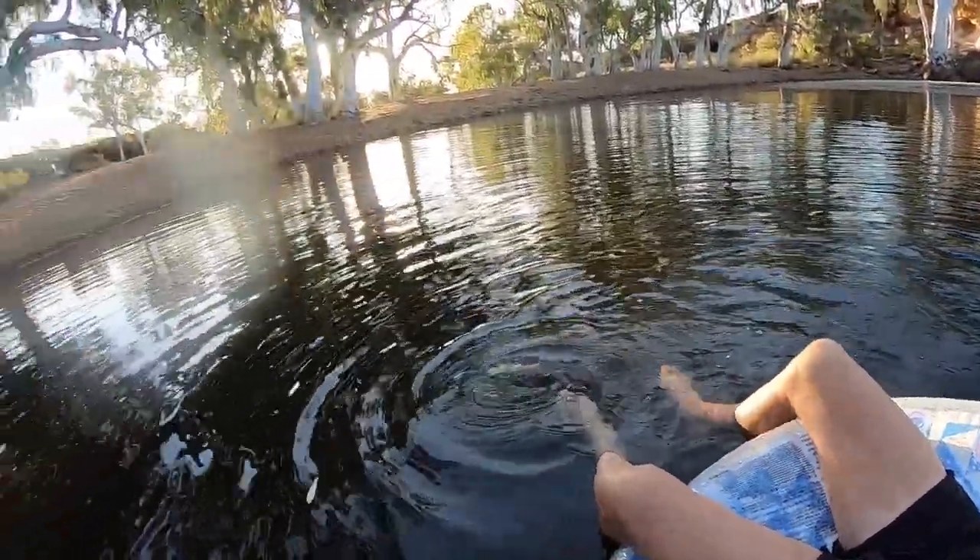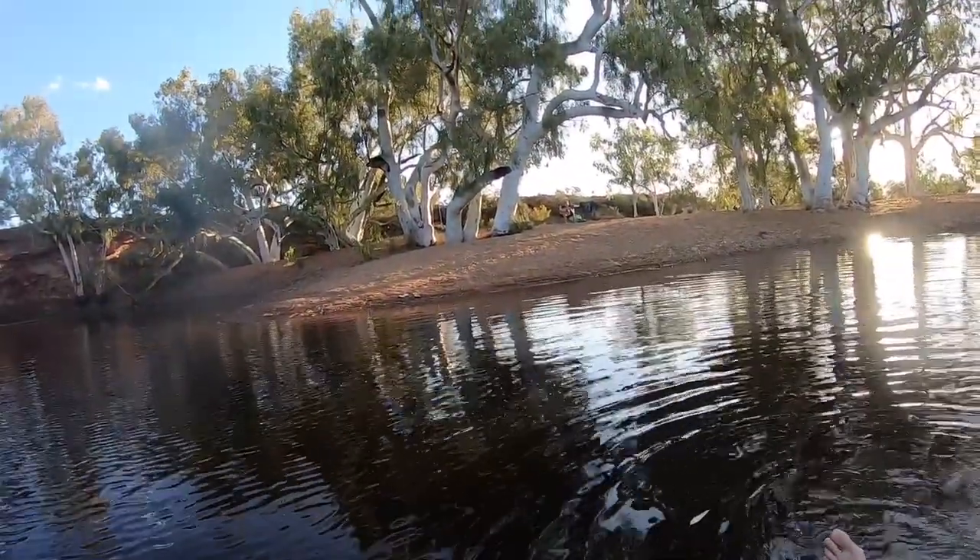Just in case I hadn't mentioned it, we're at Billung Pool, an hour and a half north of Murchison settlement, and it's a little bit rough. We're coping okay though - missus is coping very well up there.